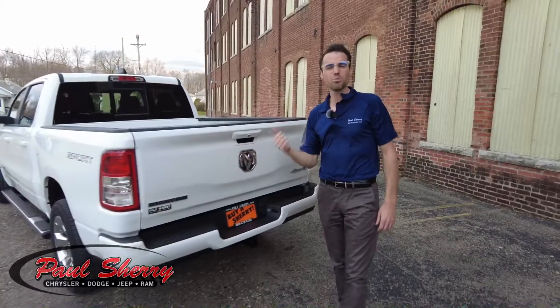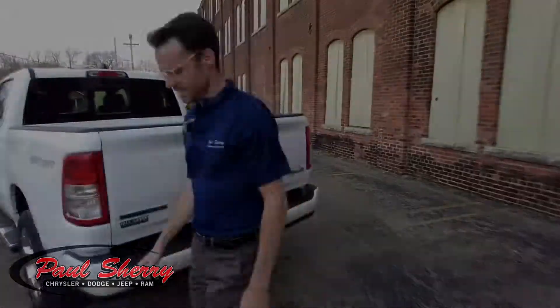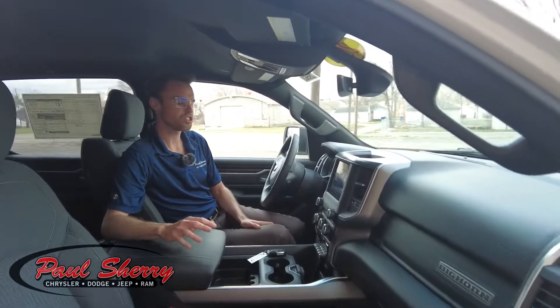Let's go ahead and check out the inside of this all-new Ram 1500. Come on in, let's take a peek inside this truck.